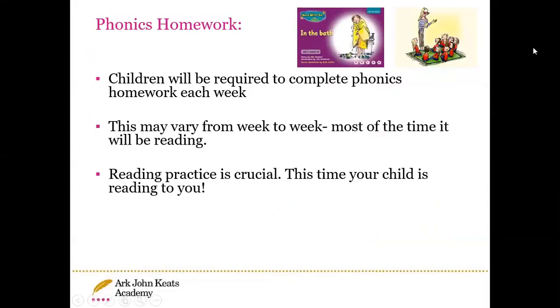Every Friday, phonics homework will be sent home. This will normally be a book or a reading activity. It's really important that the children read this every day, following the words with their finger or with a pencil or a stick.